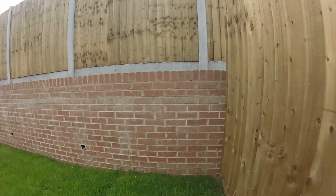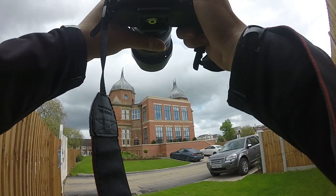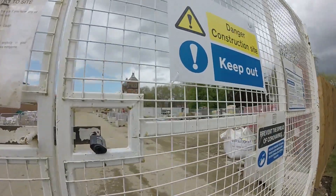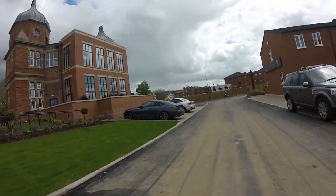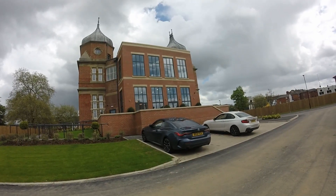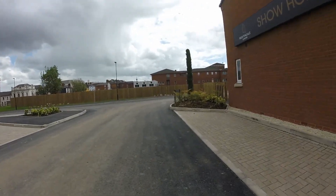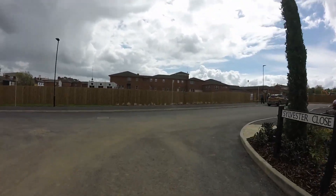Let's get a bit further away. So hopefully eventually that one over there will look similar to this. I'd love to have a look in there, have a look inside - one day. So these are all lived in already. Sylvester Close.